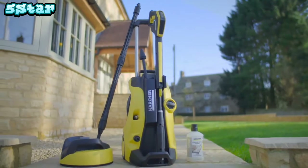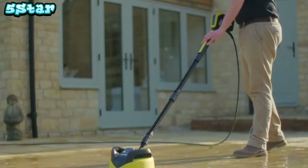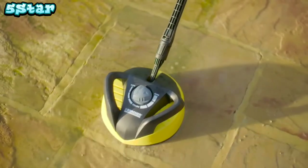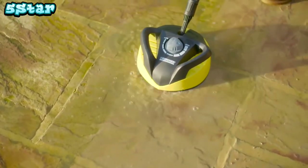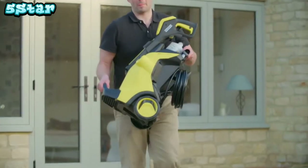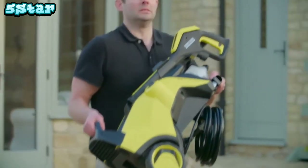This K5 Full Control also comes with a home package that includes a 1-litre stone detergent and a T350 patio cleaner — perfect for cleaning larger areas up to five times faster than a standard spray lance. Once you've finished, the machine is quick to pack away, and the compact design makes it easy to store.